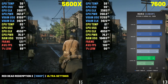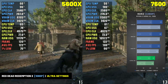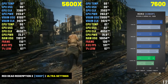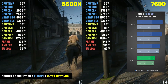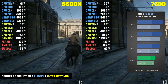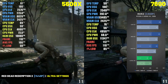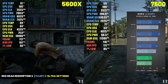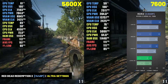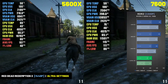The 7800 XT handled Red Dead Redemption 2 very well. At 1080p with all settings on Ultra it averaged 137 FPS when paired with the 7600 and 128 FPS with the 5600X. Even at 1440p the 7800 XT delivered over 110 FPS on average, hitting 114 FPS with the 7600 and 111 FPS with the 5600X.